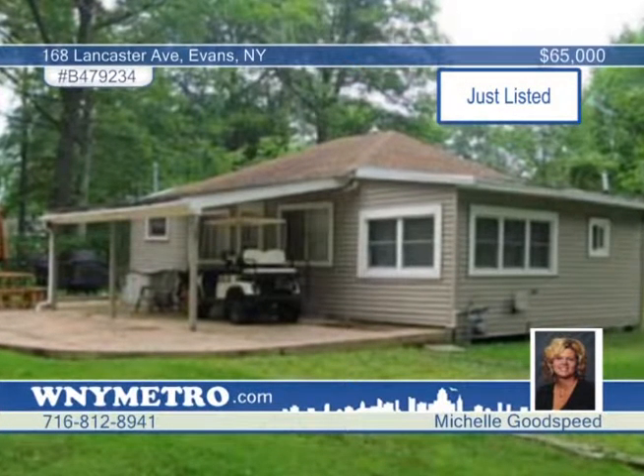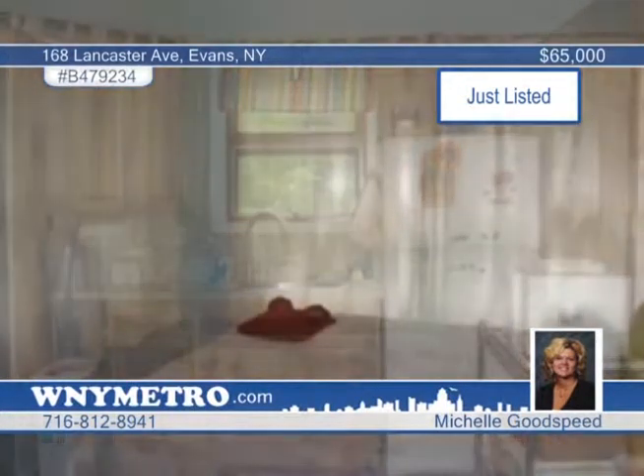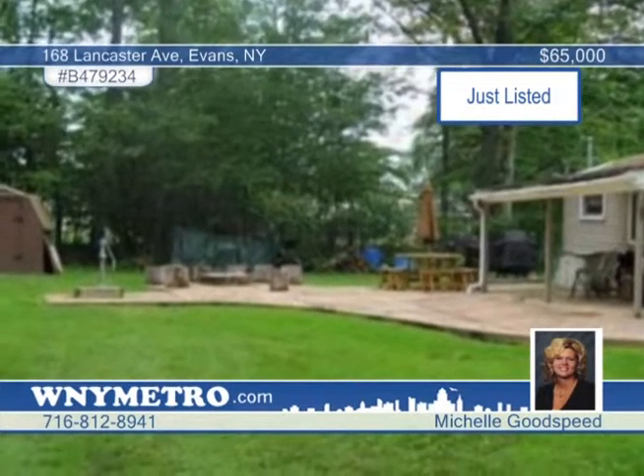Take a closer look at this completely remodeled three-bedroom, one-bath, fully-furnished seasonal cottage. The whole cottage has been remodeled from top to bottom. Discover a new roof, electric, kitchen appliances with two-tiered breakfast bar, bathroom, and a large living room with vaulted ceiling. Don't forget to see the covered patio with a sunken fire pit. All the best of summer living is here. Call Michelle Goodspeed and Jennifer Latina for a tour.